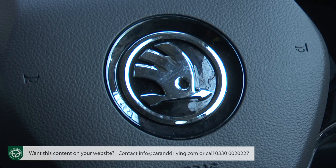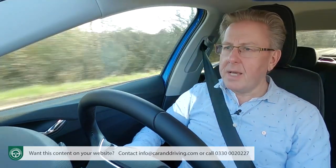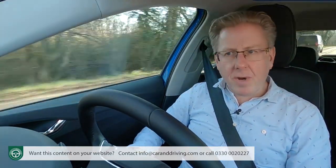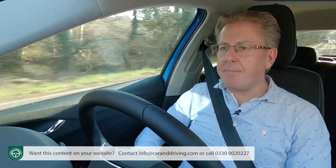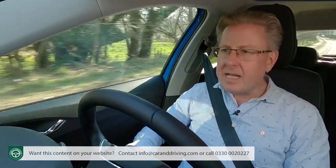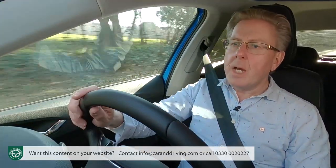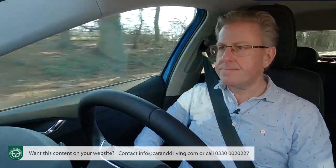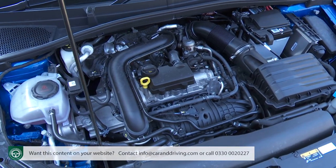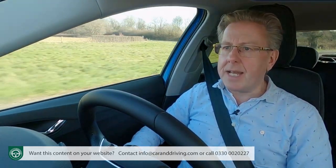For the time being, Skoda has no really small EV that potential Fabia folk might compare to this car when calculating overall running costs — though that situation will shortly change. The one-litre three-cylinder petrol engine the range is built around is a pretty frugal unit, easily meeting the current Euro 6d emissions standard in all its forms. At the affordable end of the range in normally aspirated MPI guise, you're looking at up to 55.4 MPG on the WLTP combined cycle with both 65 and 80 PS versions.